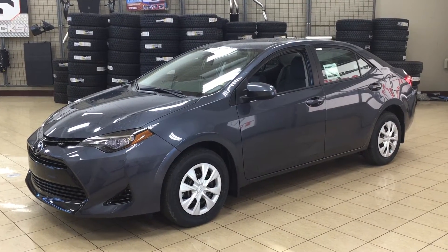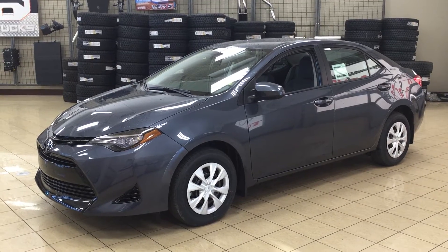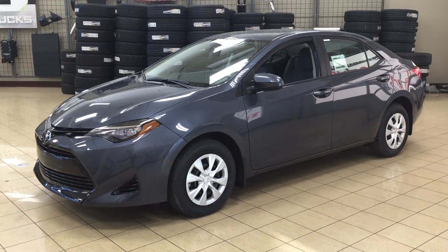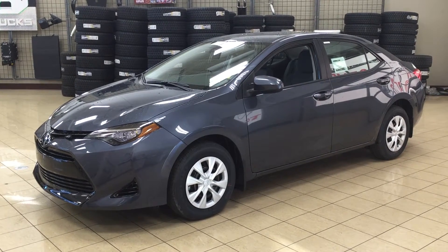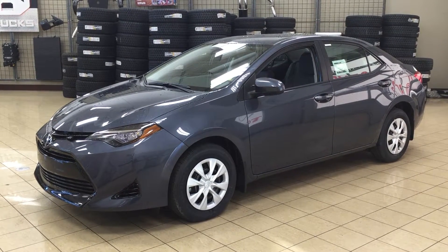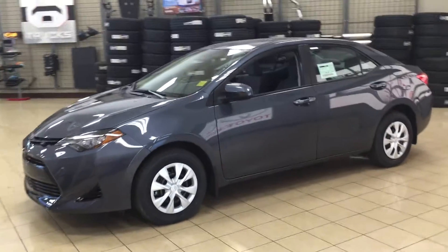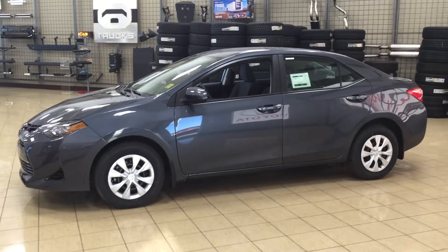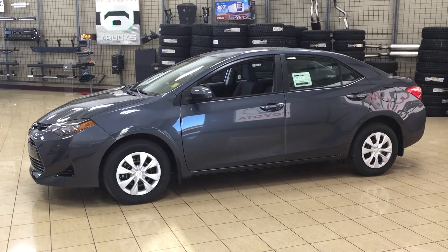Hello folks, welcome to Sherwood Park Toyota located at 31 Automall Road in Sherwood Park, Alberta, Canada. Today I'm going to be showing you this 2017 Corolla CE. The most notable features on the CE are its Bluetooth connectivity, voice recognition, and steering wheel audio controls. I'm going to go through a couple more features on the inside and outside of the vehicle to get you better familiar with this 2017 Corolla CE. Let's get started.